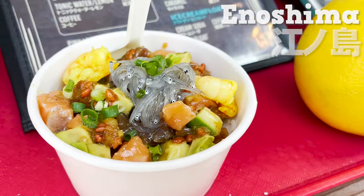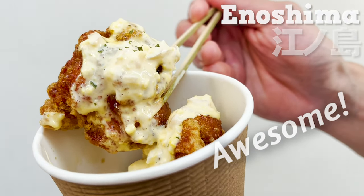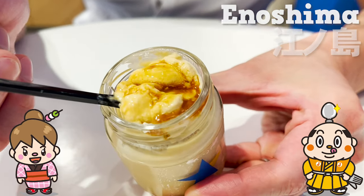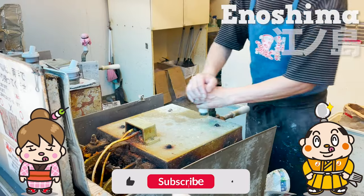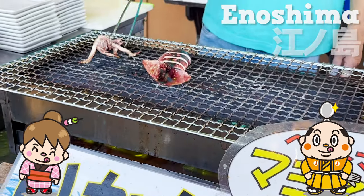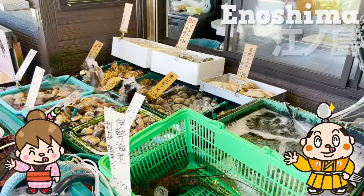Enoshima has so many delicious foods — awesome! Let's come again! If there's any restaurant you'd like us to introduce, let us know in the comments! Please give us the thumbs up and subscribe to our channel! Well, that's all for today — see you in the next video! Bye-bye!